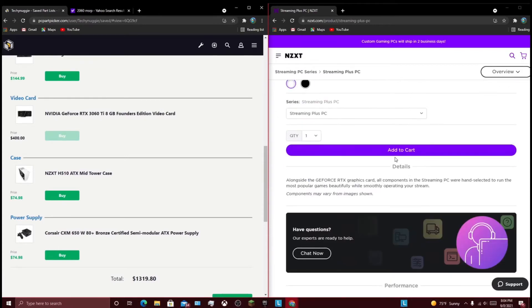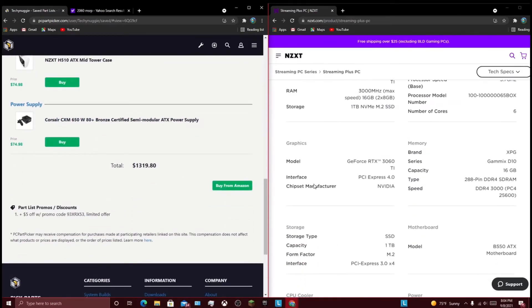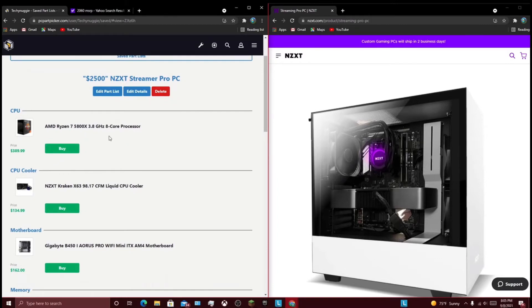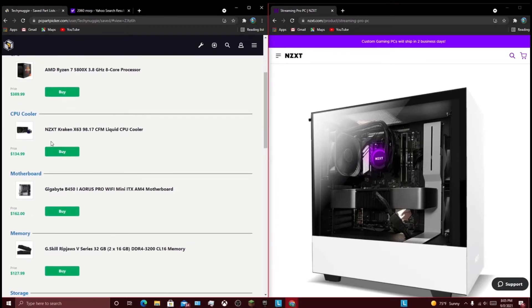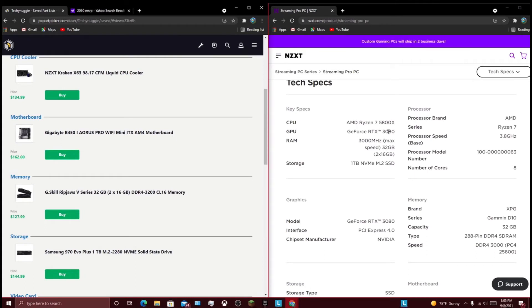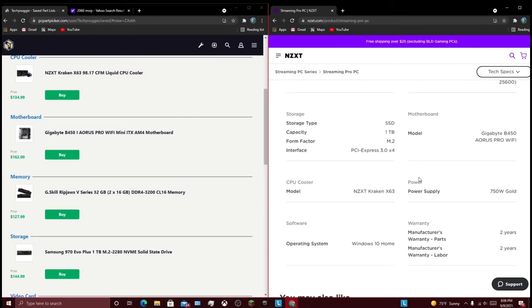I'm just trying to show you guys how overpriced these are, because it's kind of getting ridiculous. At $2,500, right off the bat, we have a big upgrade on the CPU. We're going with a Ryzen 7 5800X, which is a pretty fast chip. And we also have, instead of an M22, we have an X63 cooler — that's a pretty big upgrade too. We now have an RTX 3080, which is a pretty big jump. We now have a 32 gig kit of 3,000 megahertz RAM. Then we have the same 1 terabyte M.2 — we need more storage than a terabyte for $2,500. 750 watt gold power supply now — that's also a nice upgrade.